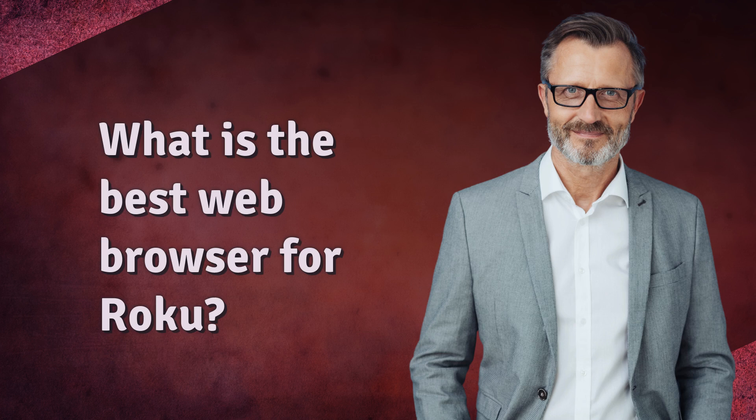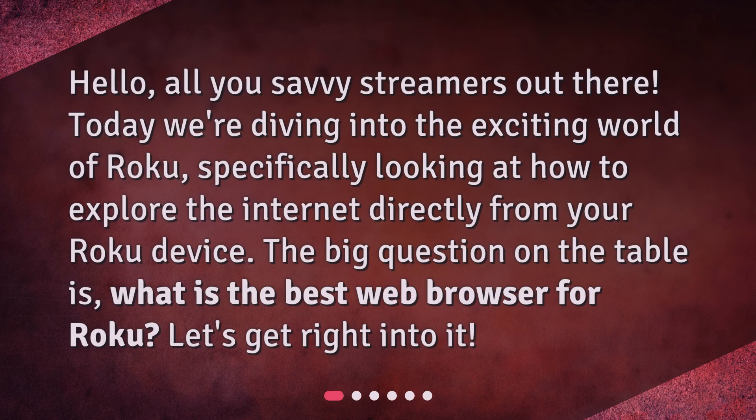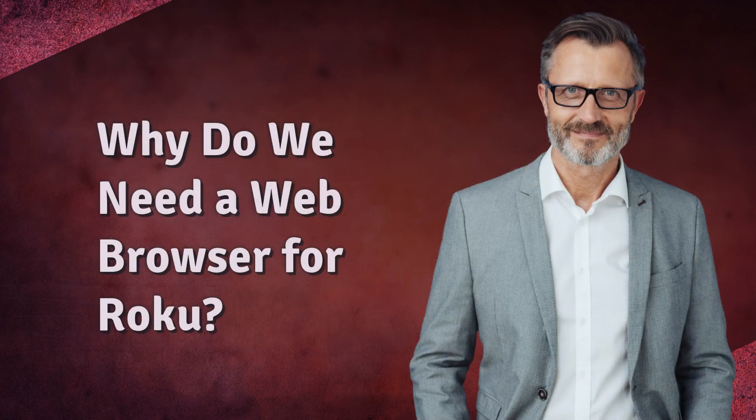What is the best web browser for Roku? Hello, all you savvy streamers out there! Today we're diving into the exciting world of Roku, specifically looking at how to explore the internet directly from your Roku device. The big question on the table is: what is the best web browser for Roku? Let's get right into it — why do we need a web browser for Roku?